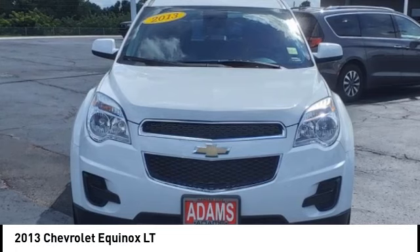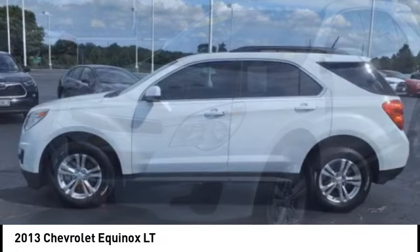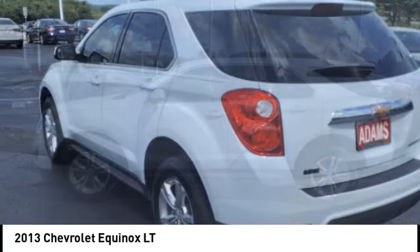You are going to love the 2013 Equinox. Fuel efficiency, safety, and value equals the Chevy Equinox.